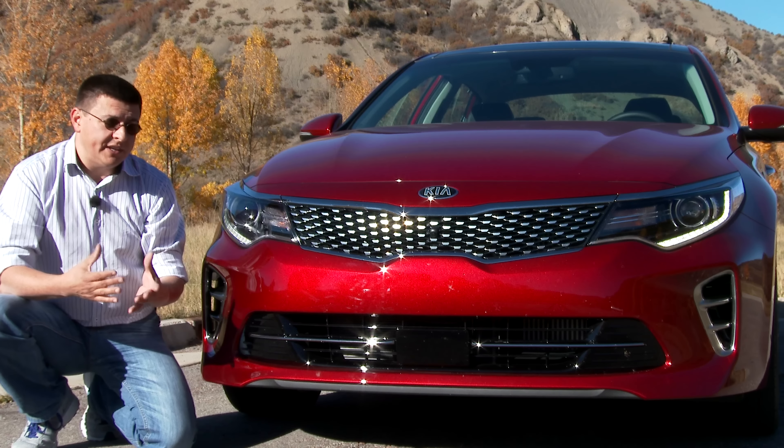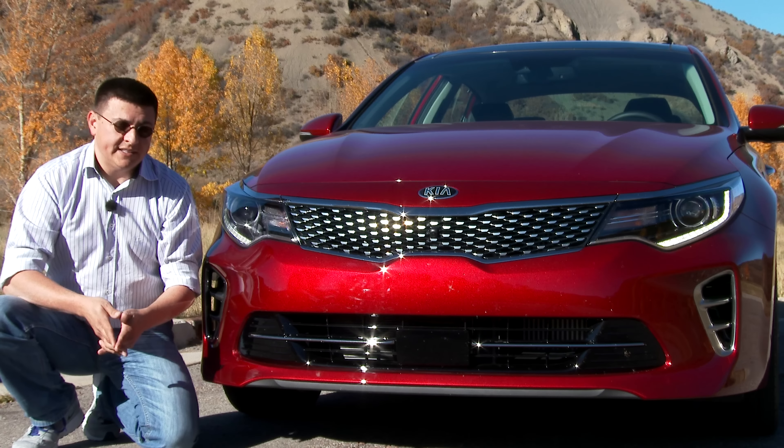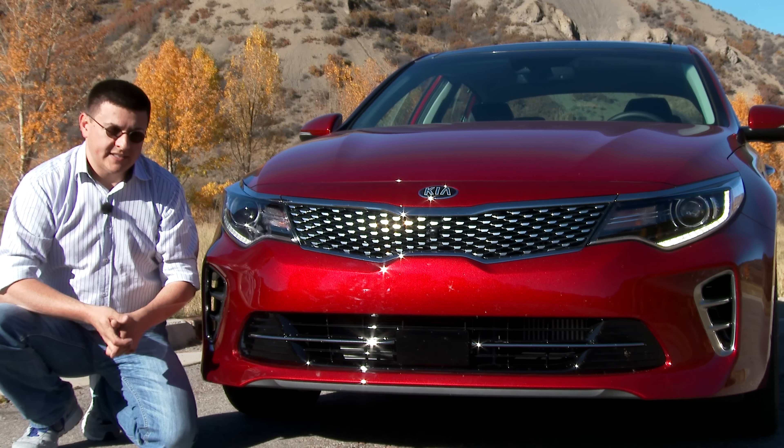Included with this generation of the Kia Optima, if you get the radar cruise control, is an autonomous braking system — a low-speed system designed to completely prevent certain rear-end-style accidents.